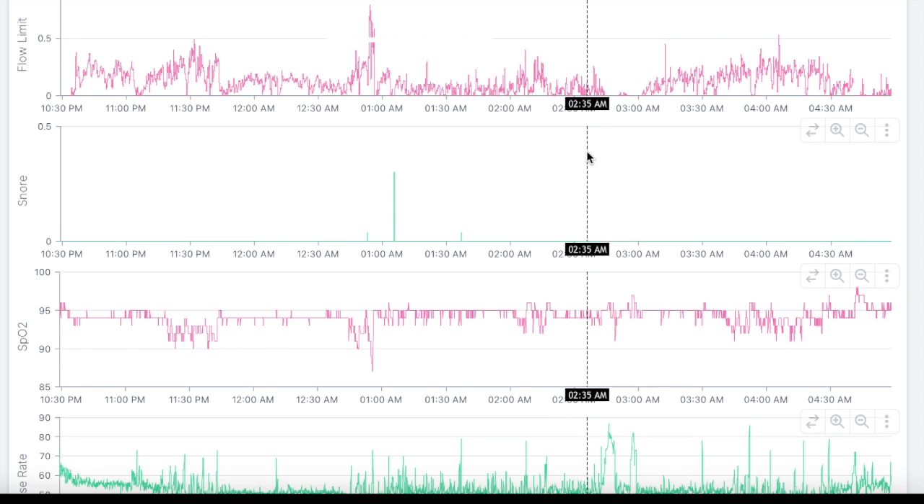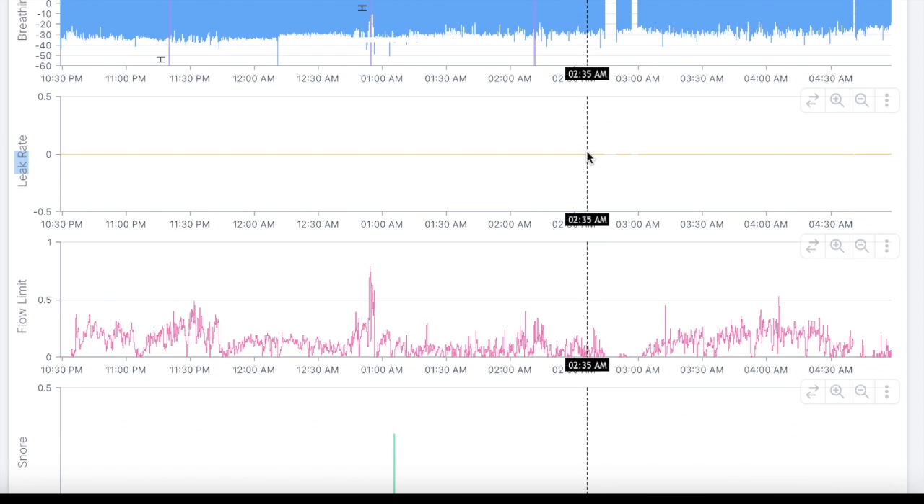This data is being pulled off of Sleep HQ. You can check out Sleep HQ. There's a free version called Oscar — O-S-C-A-R — at sleepfiles.com/Oscar. Or there's a free version of Sleep HQ at sleephq.com. I do either Sleep HQ or Oscar PAP analysis. Check them out on my website, axgsleepdiagnostics.com.